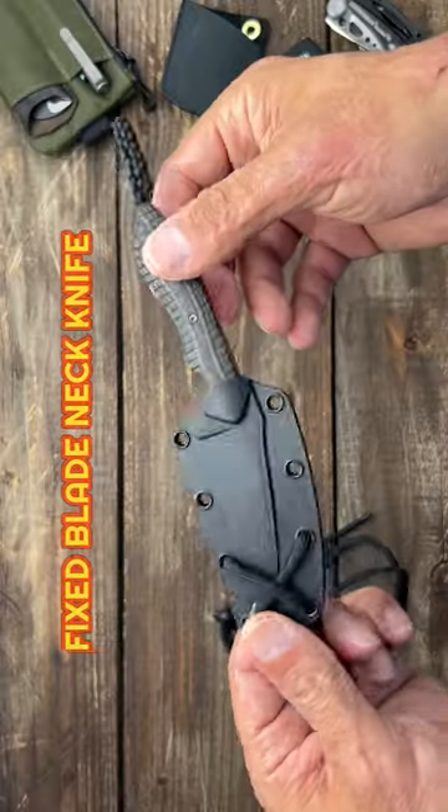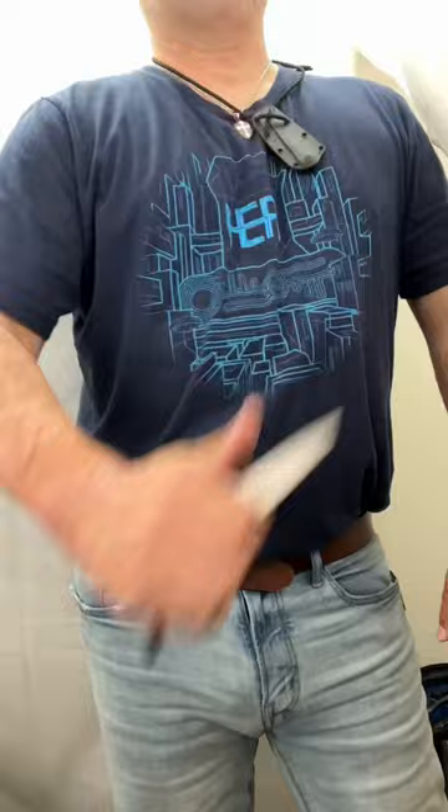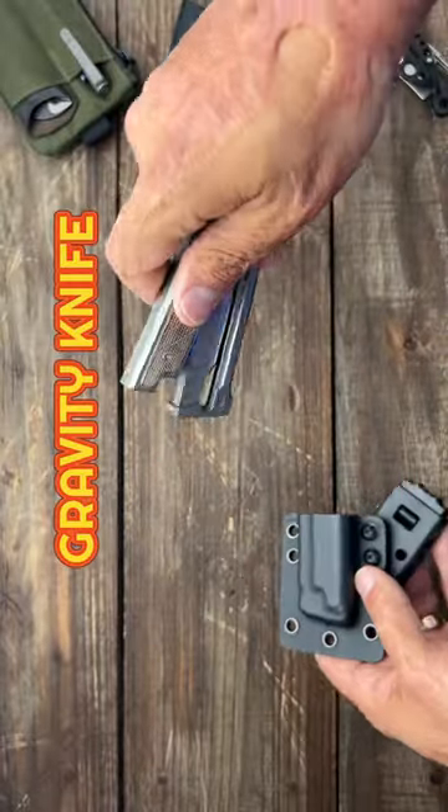Next up, the fixed blade neck knife like the CRKT Spew. Next up, the gravity knife like this Riat XO.